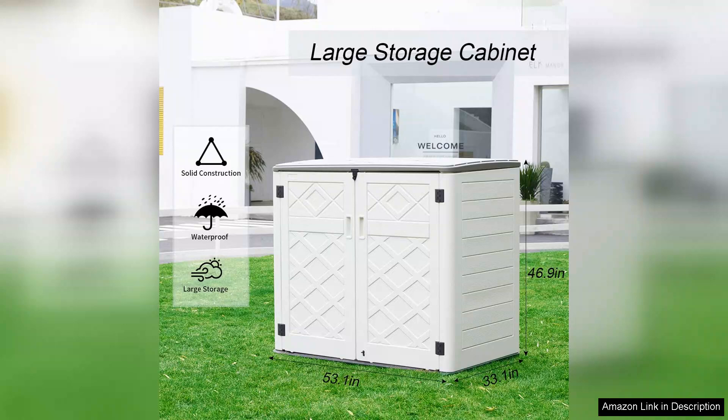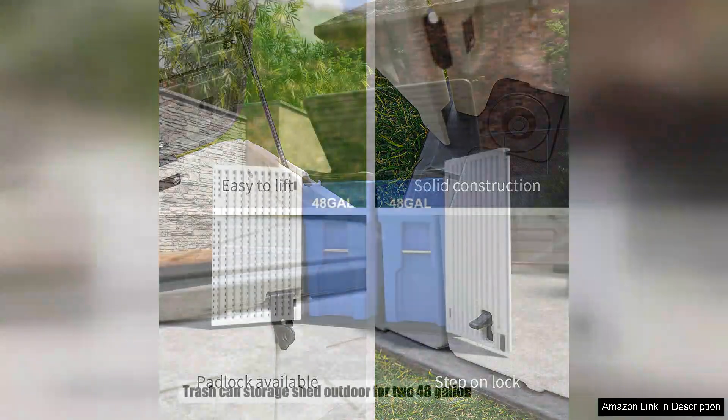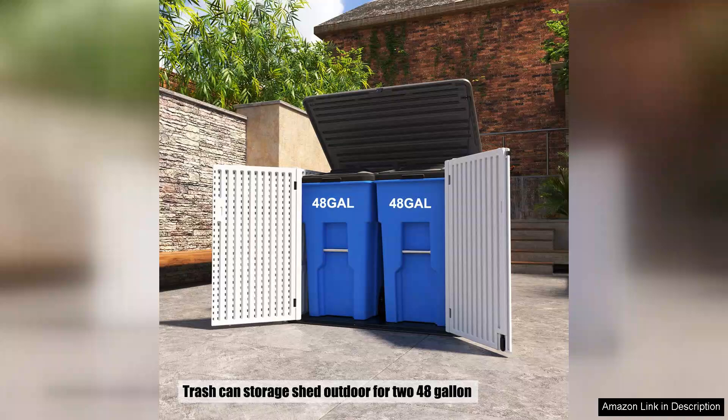Assembly was straightforward thanks to the clear instructions and well-labeled parts. It took me just over an hour to put it together, and I was pleasantly surprised by the sturdy construction. The weather-resistant materials ensure that my belongings stay protected from rain and UV rays, which is crucial for maintaining the quality of my garden tools.